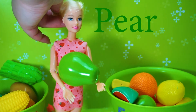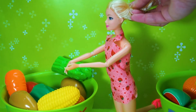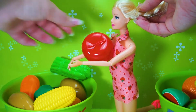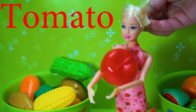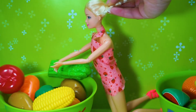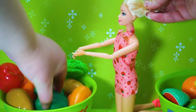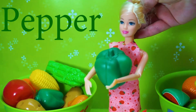Pear! Let's learn vegetables. Tomato! Pepper!